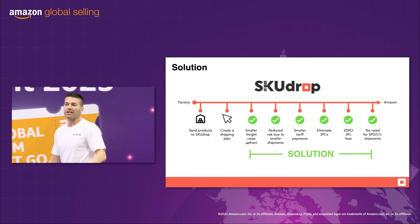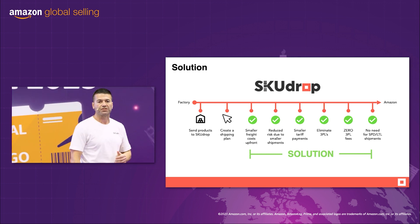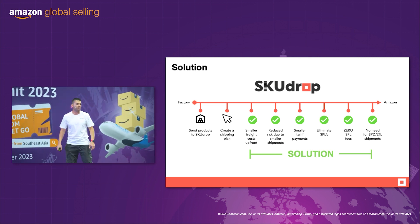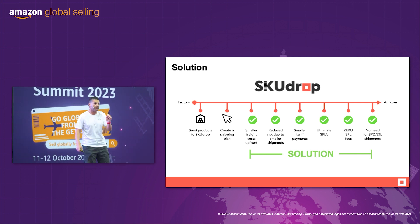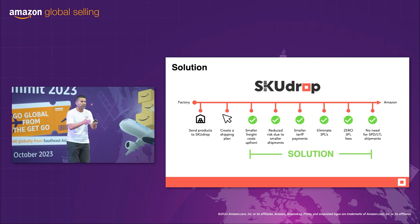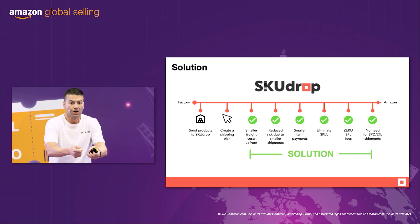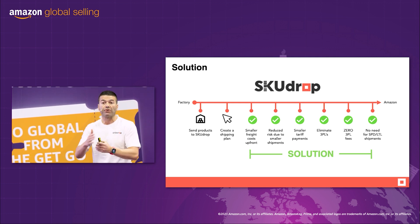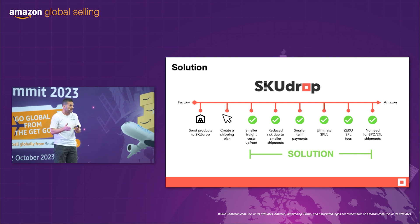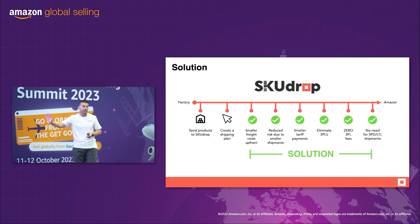So now, this is the solution — the new supply chain tactic that is SkewDrop. You've done your order, three or four months worth of stock. You send your goods to our warehouse and you can create a shipping plan once we receive your goods. We're doing smaller weekly shipments, which means we have smaller freight costs upfront. We keep more cash in our business. We reduce risk. We haven't got our whole order in the container. And if something was to happen to one shipment, we've got other shipments behind it, so business continuity isn't affected.